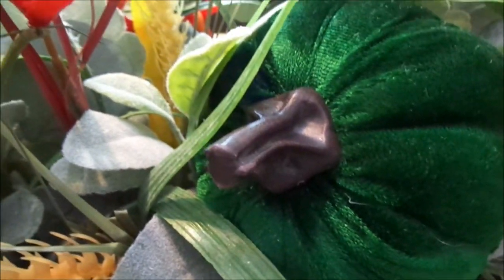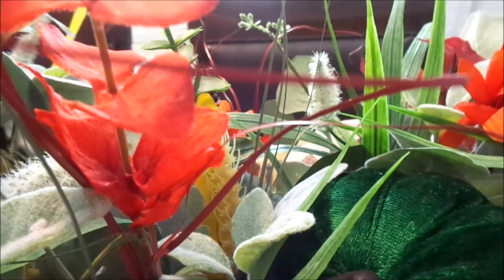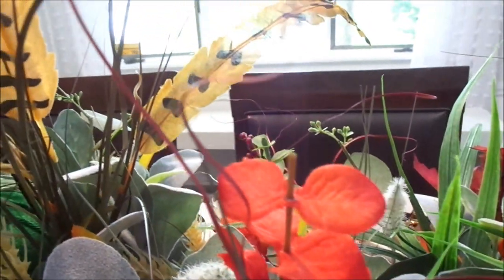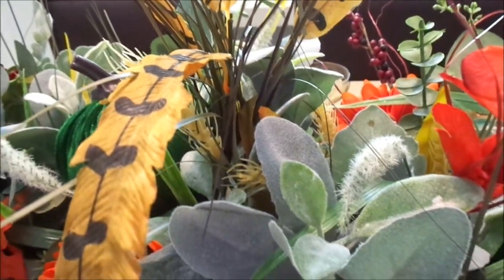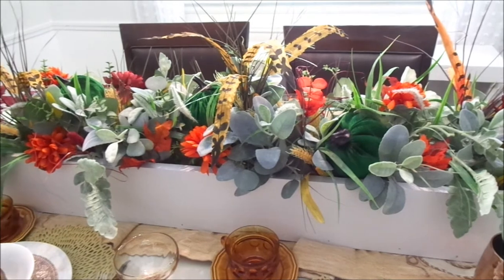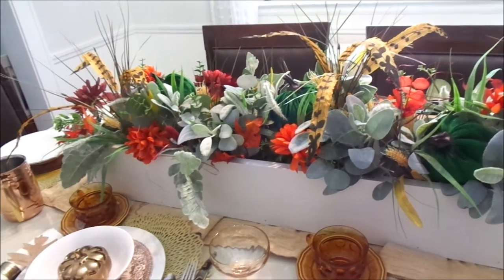I wanted to bring a lot of color against all the neutral background, and I think with this centerpiece I achieved that. I loved all of my Dollar Tree finds that I incorporated — I already had them but just used a lot of different color to exemplify the fall season. I love the way this turned out! Please give this video a thumbs up if you liked it too.